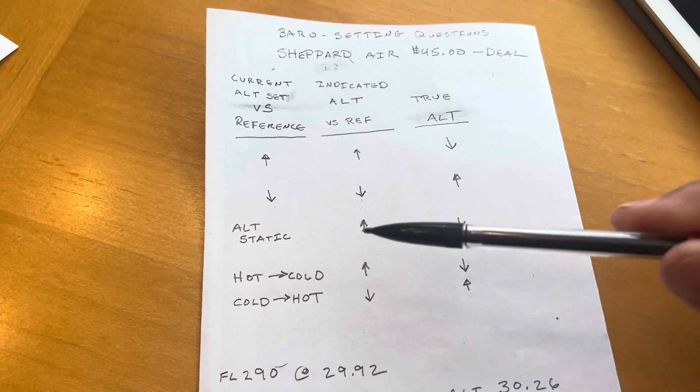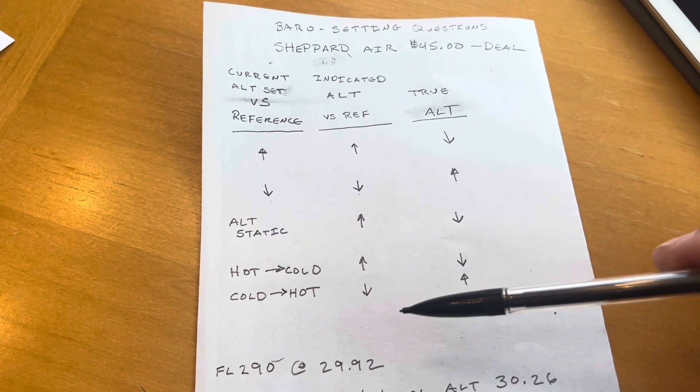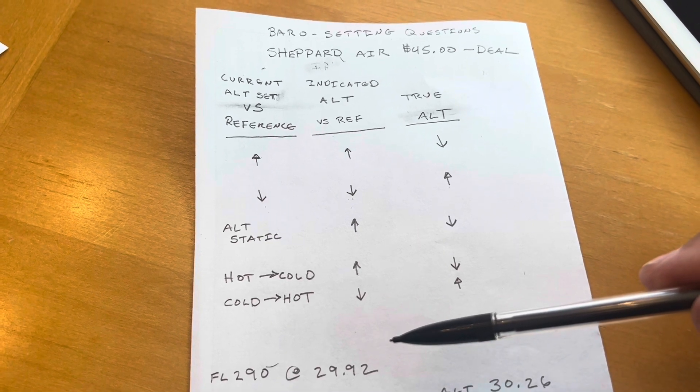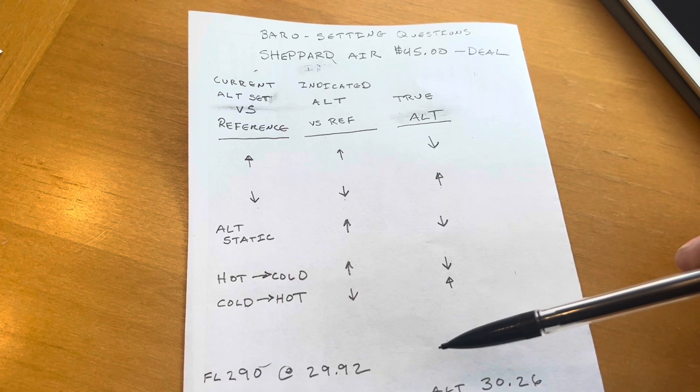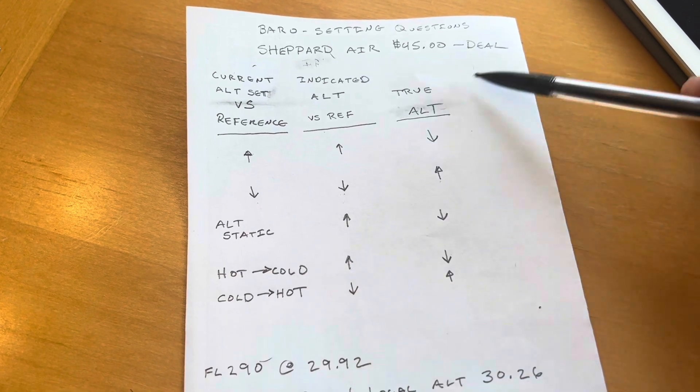Don't worry about keeping this little cheat sheet with you when you're studying and answering questions. As long as you write this thing down right after they give you a blank sheet of paper, you've got it.